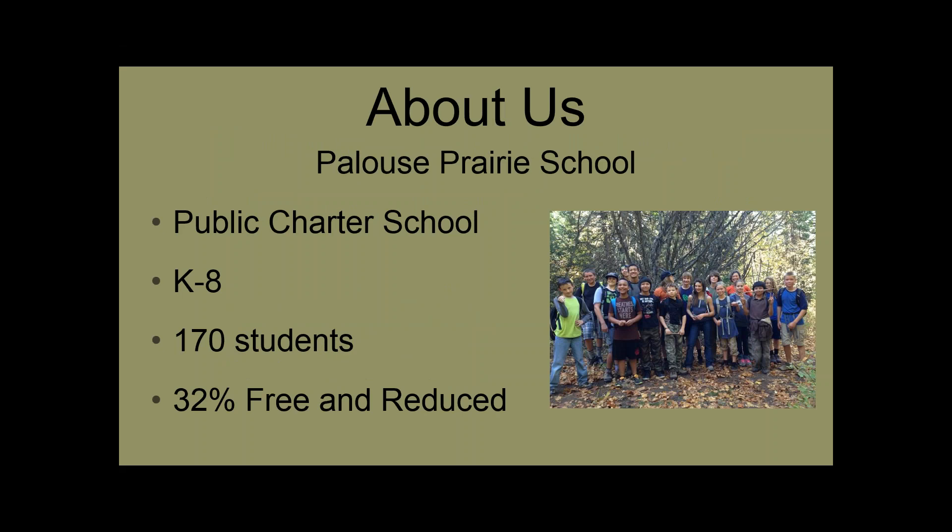We're located in Moscow, Idaho. It's a fairly rural community in the northwestern part of Idaho. We're a public charter school, a K-8 school. We have an integrated middle school and about 170 students. We fairly accurately reflect our community, which is relatively diverse. We have the University of Idaho and Washington State University just eight miles away. About 32 percent of our student population is on free or reduced lunches. The community has a lot of agriculture — mostly dry land farming of wheat, lentils, garbanzo beans — and a fairly active small producer community.